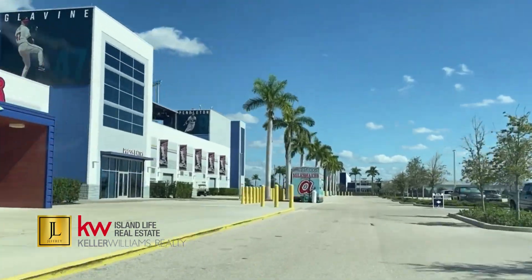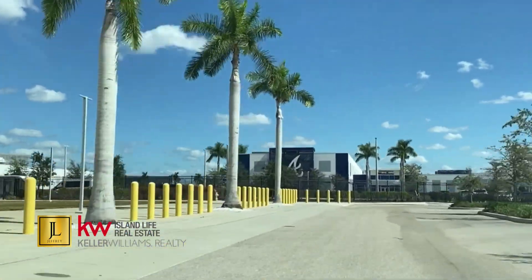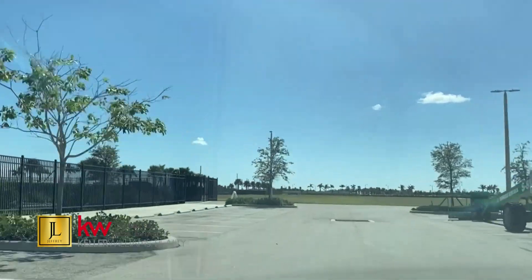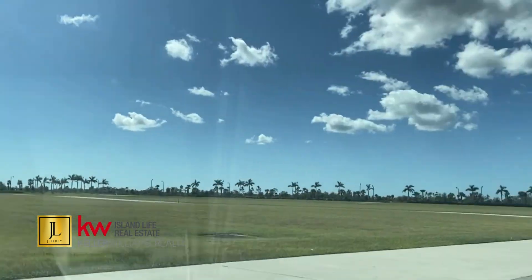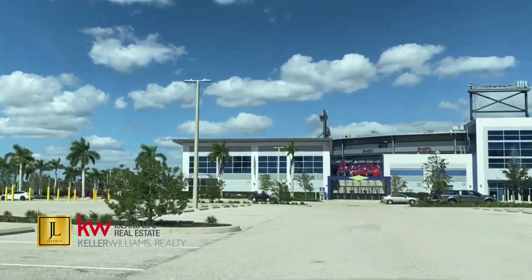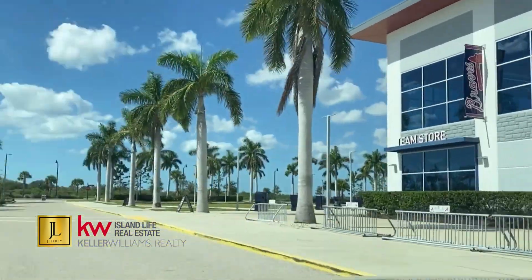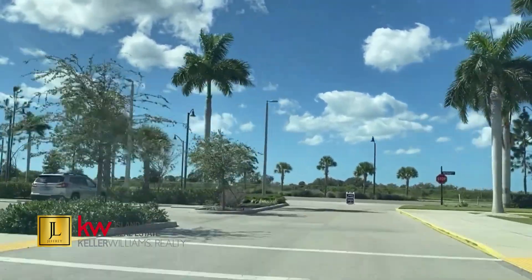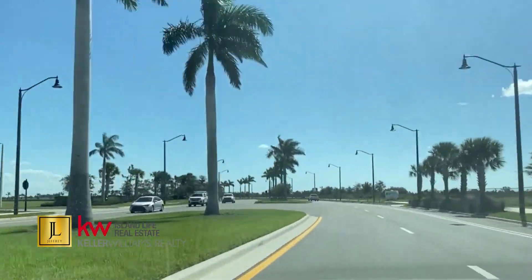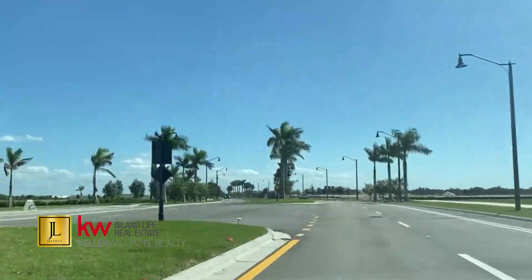The first part of the video, you're going to see us going through the stadium parking lot of Cool Today Park. The reason why I wanted to take you through this parking lot is to give you a closer look at the stadium. When you get to the Brightmoor community, you're going to notice that several properties' backyards are actually butted up against part of the Cool Today baseball facility. So if you're a baseball fan interested in buying a home in a 55-plus community, this is a perfect location for you.